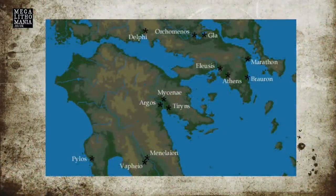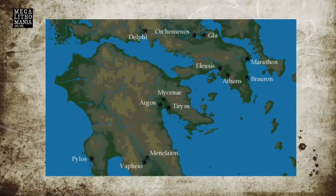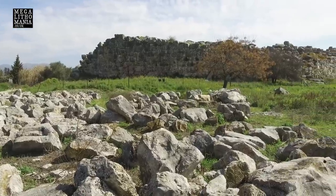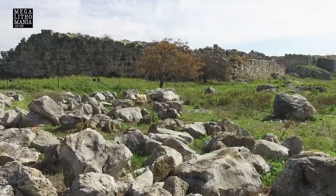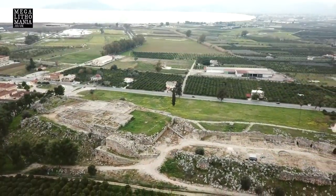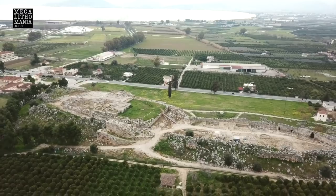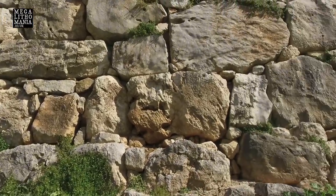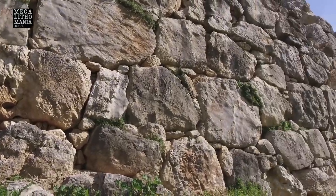It has huge cyclopean walls. Even Homer, when writing the Odyssey and the Iliad, described this site as being built by cyclops because of the mega-sized walls. It's also supposed to be where Heracles was born and performed his 12 labours. But the hill it's on goes back to between 7 and 9,000 years of near-continuous occupation, suggesting the walls, certainly their foundations, could be much older than previously realised — potentially dating the polygonal and cyclopean walls to an earlier period than we're told.